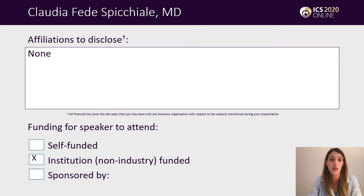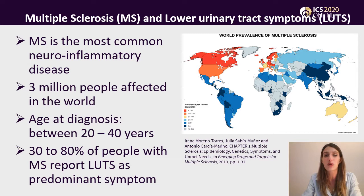I have no affiliations to disclose. Multiple sclerosis is the most common neuroinflammatory disease in the world and it affects 3 million people. It is also a leading cause for lower urinary tract symptoms in the neurogenic population, and it is estimated that up to 80% of these patients suffer from LUTs as predominant symptoms at diagnosis or during the evolution of the disease.